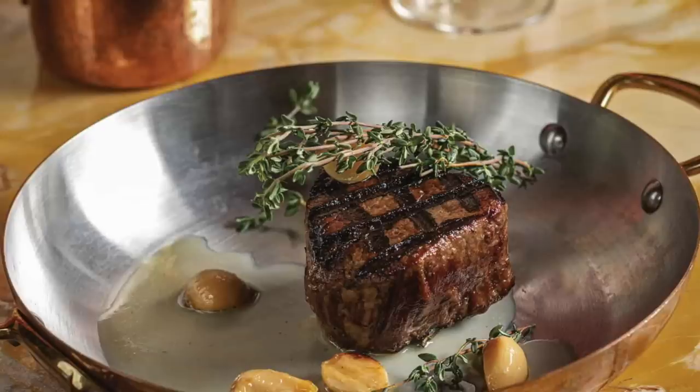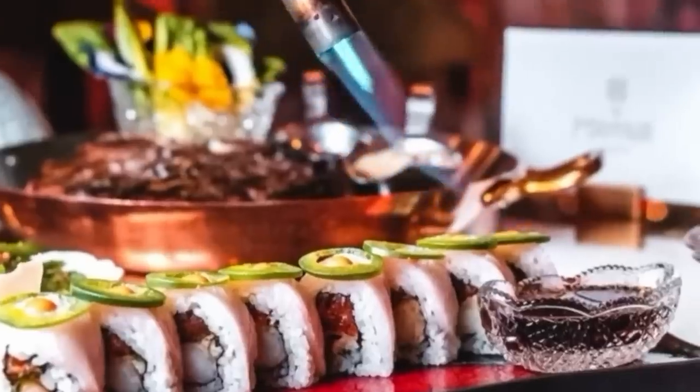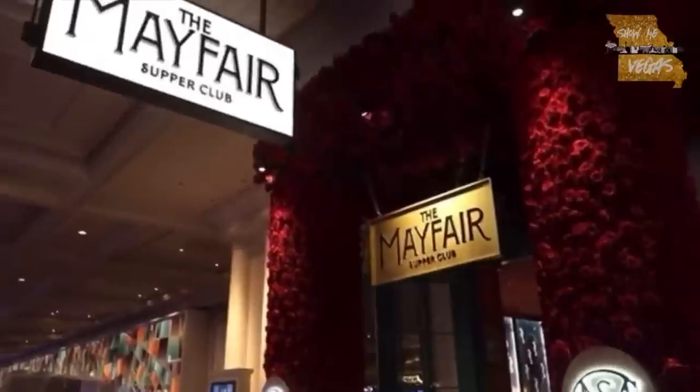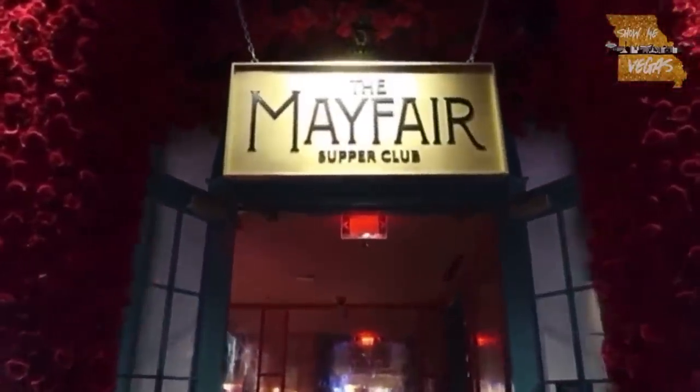Now it's been a couple of years since we ate at the Mayfair Supper Club and the menu has changed quite a bit, but some of the things they're known for are their steaks and their lobster thermidor. If we could recommend one thing that's still on the menu since we've been there, it was the spicy tuna roll. Believe it or not, the sushi on their appetizers list is absolutely phenomenal — one of the best sushi rolls we've ever eaten. Get that as a starter and you won't be disappointed.